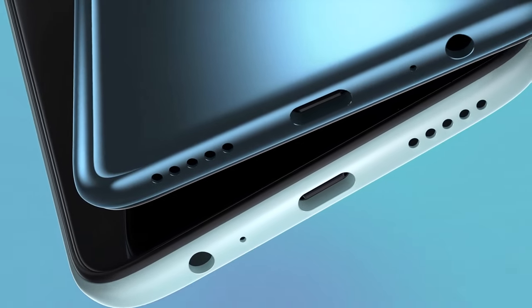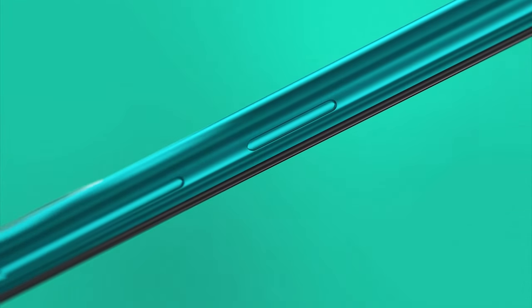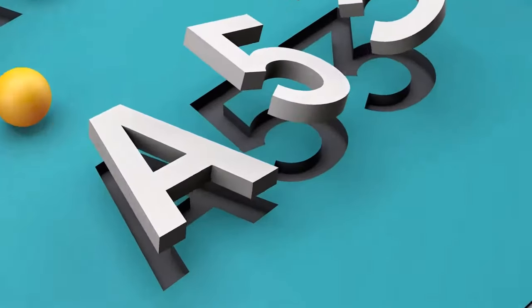At number six, meet the Xiaomi Redmi Note 9. Think about endless gaming sessions and multitasking without a hitch. This device's MediaTek Helio G85 processor and impressive battery life make it a gamer's delight — all without stretching your budget.